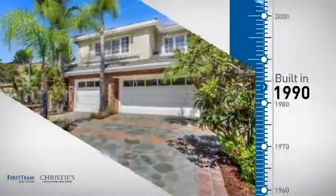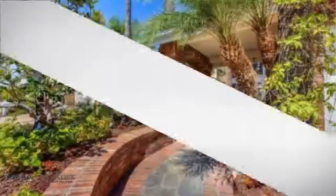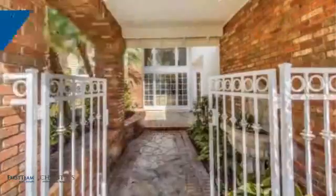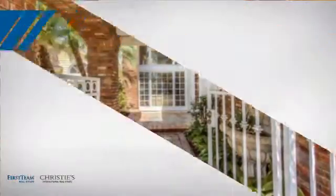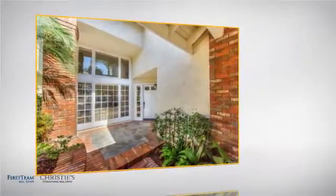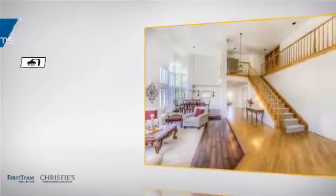This property was built in 1990 and features over 3,300 square feet of space, giving you a spacious layout to play host or kick back and relax after a long day. Inside you'll find five bedrooms so everyone has a private space to come home to, as well as three full bathrooms.